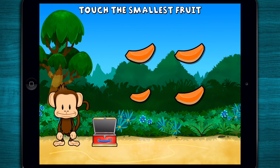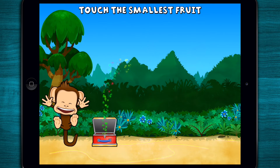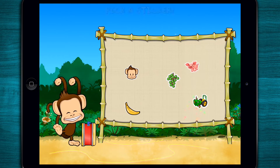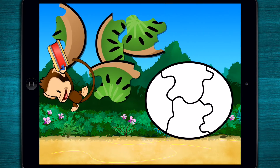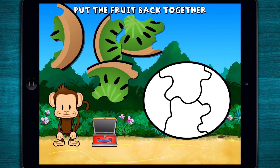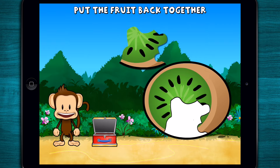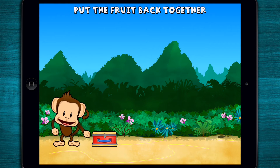This monkey only wants the smallest fruit. Touch the smallest fruit! You did it! Pick a sticker! Oh no! This monkey's kiwi broken to pieces. Can you put it back together? Way to go!